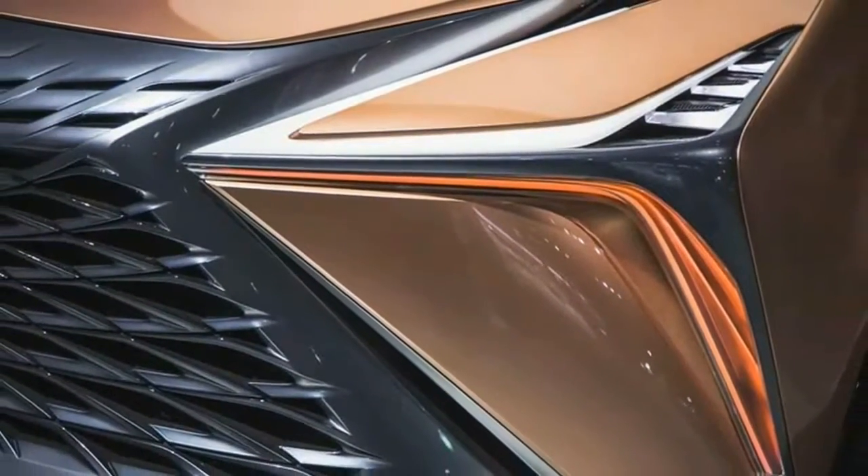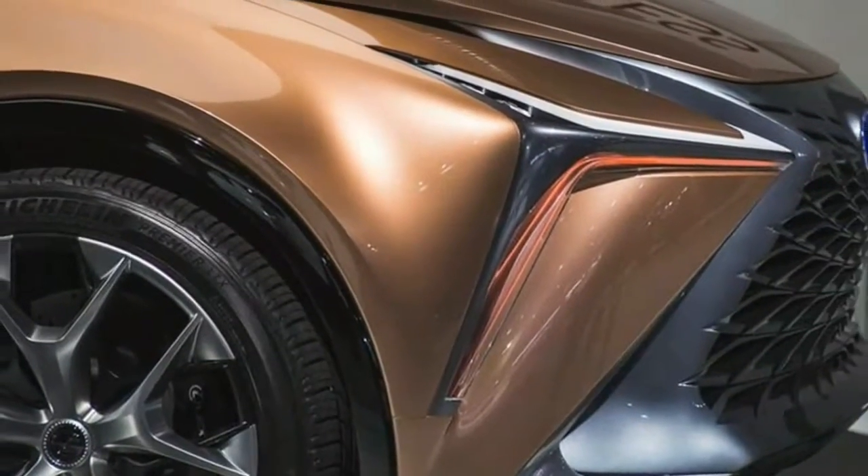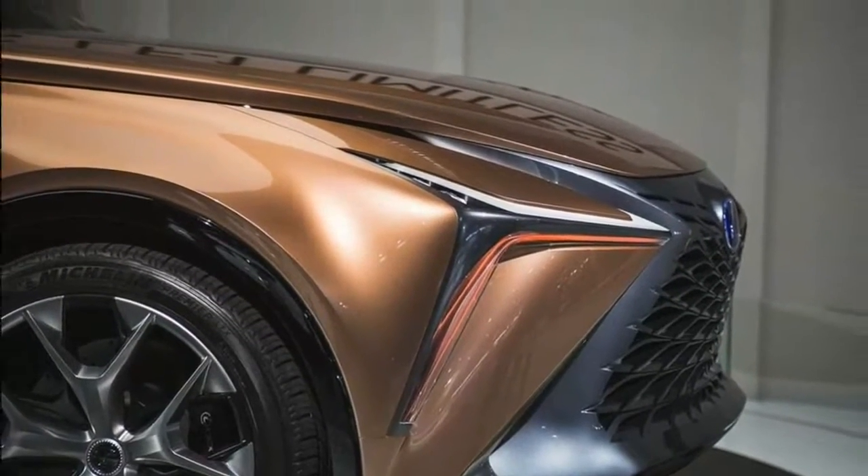Inside, things remain advanced with some wild edges on pretty much every surface. The steering wheel has buttons in abundance, the seats have a wide range of stitching, and there are screens for pretty much every passenger in the vehicle.